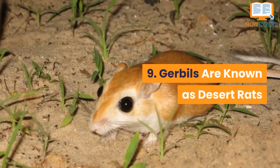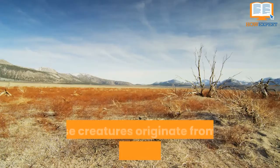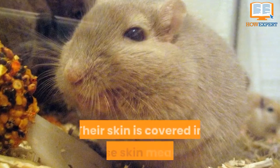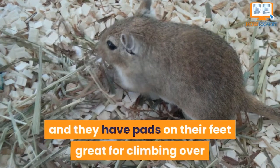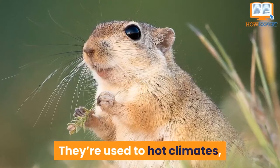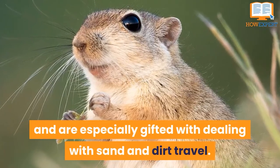Number 9: Gerbils Are Known As Desert Rats. These creatures originate from the sandy plains of Africa, Asia, and the Middle East. Their body is covered in dense skin meant to protect them from the harsh rays of the sun, and they have pads on their feet great for climbing over crevices and rocks. They are used to hot climates and are especially gifted with dealing with sand and dirt travel.